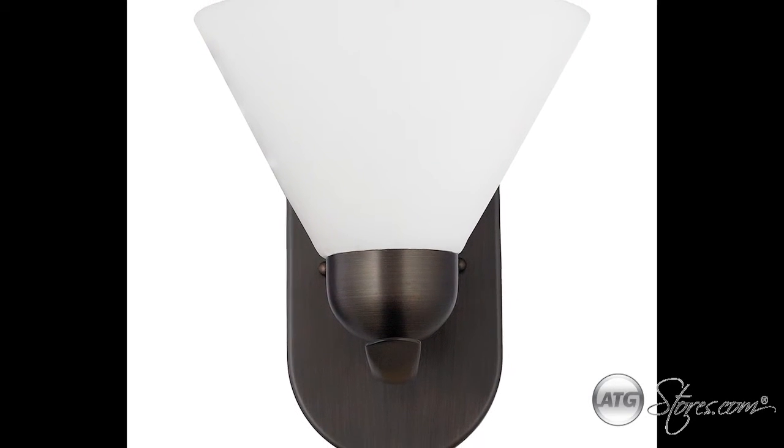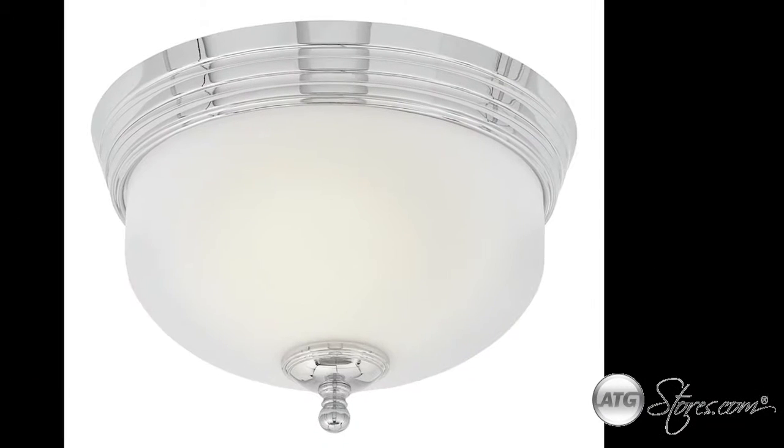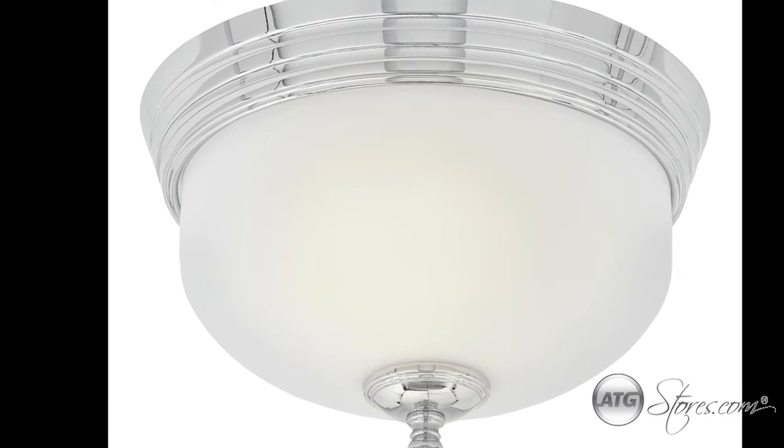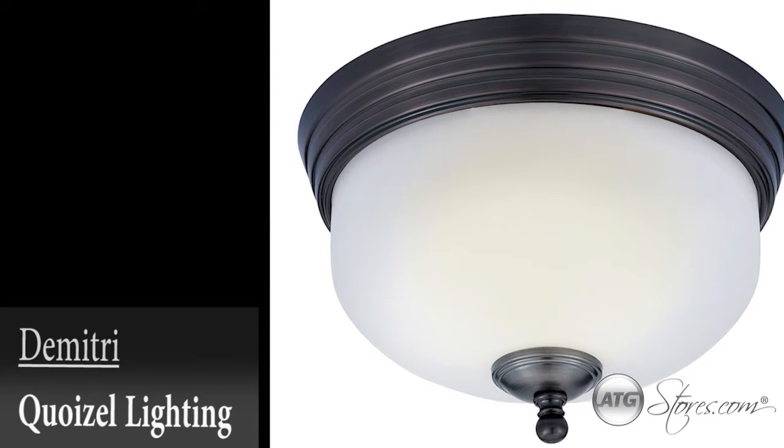It comes available in a single, two, three, and four light bathroom bar along with an elegant flush mount. Dimitri will create a modern flare to any bathroom with its contemporary design.